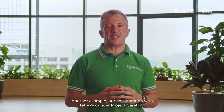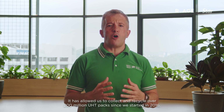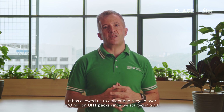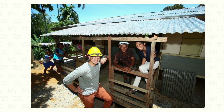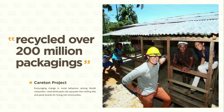Another example is our collaboration with Tetra Pak under Project Kerton. It has allowed us to collect and recycle over 200 million UHT packs since we started back in 2016. These UHT packs have been put to very good use as they are transformed into roofing tiles that can be used to build shelters for underserved communities.